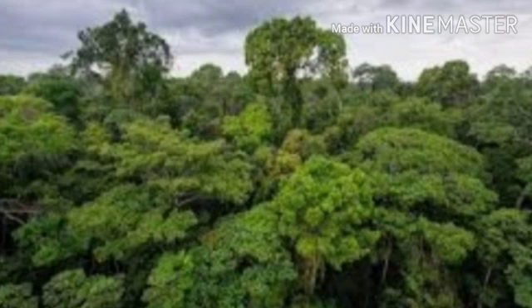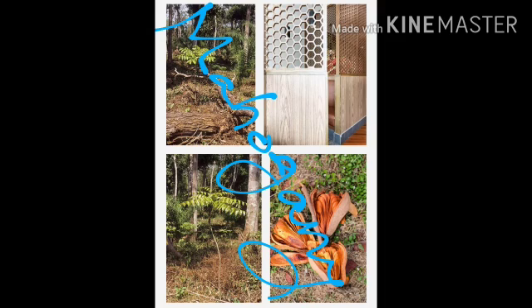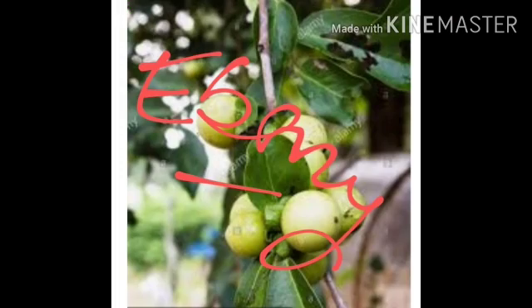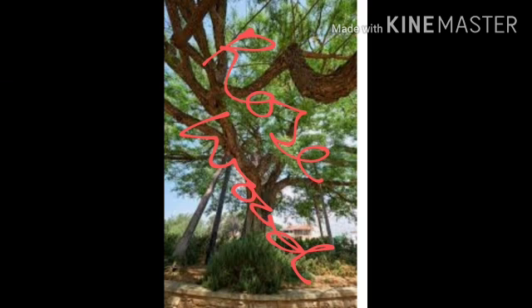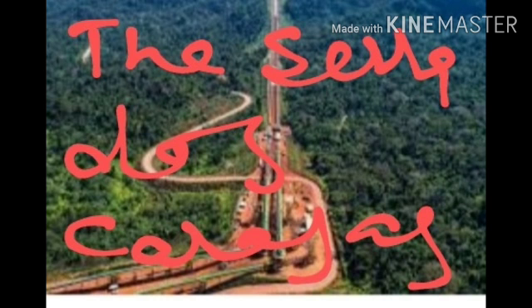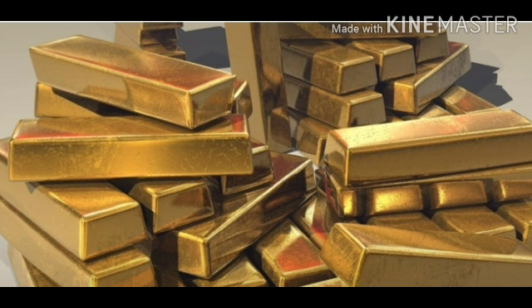These forests yield various products. Trees such as mahogany, cedar, ebony, and rosewood provide excellent timber. Balsa trees, which produce the lightest wood, are also found here. The Serra Dos Karajas region is rich in minerals and has one of the richest reserves of iron ore in the world.